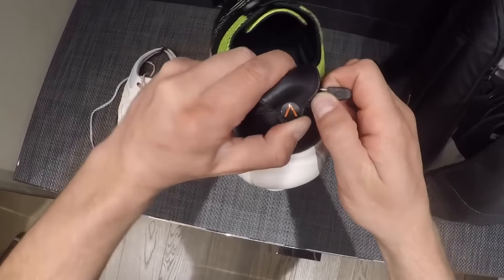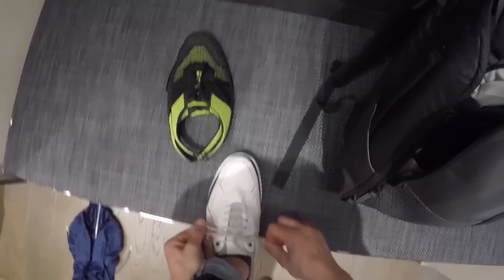Also, when the sole is worn out there's no need to buy a new pair of shoes — just buy the sole.